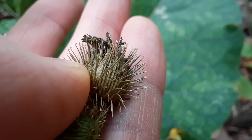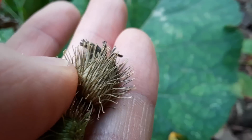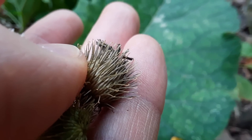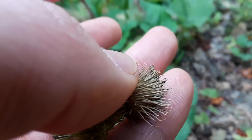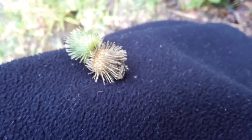The seeds from this burdock plant have hooks. That's a great adaptation for a plant to have — it helps get the seeds dispersed. Watch what happens: it's going to stick to mammals' fur, or in this case, my coat.